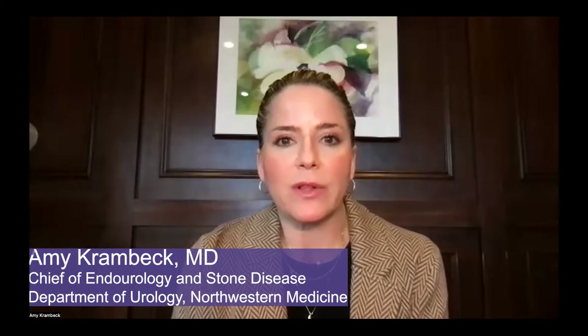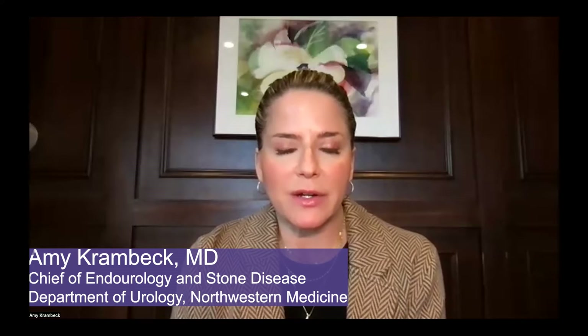Hi, I'm Dr. Amy Krambeck. I am a professor of urology at Northwestern Medicine in Chicago, and I'm also the division chief for the division of endourology and stone disease, as well as the fellowship director for the endourology fellowship.